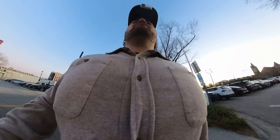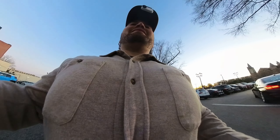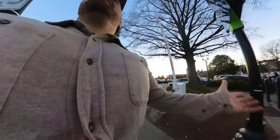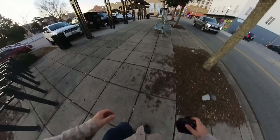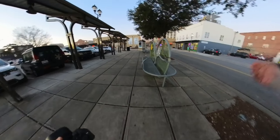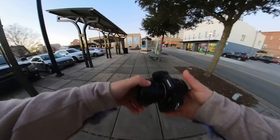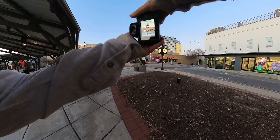What if I told you that in order to be a good photographer, you had to take bad pictures on purpose? I know it sounds crazy, but hear me out. Hello and welcome back to another POV photography episode. We're in downtown Greenville, shooting on the Sony a7 III with a 50mm lens. Let's take some bad pictures on purpose.